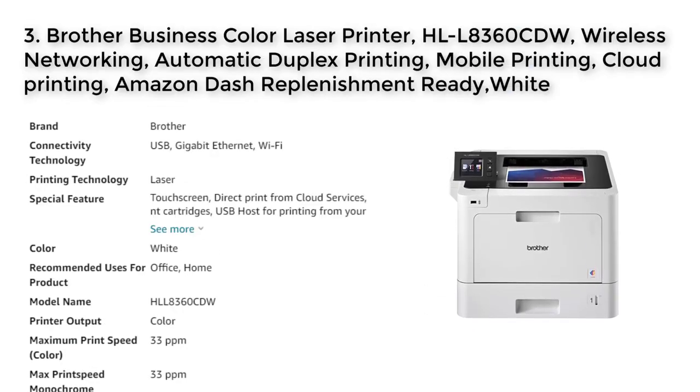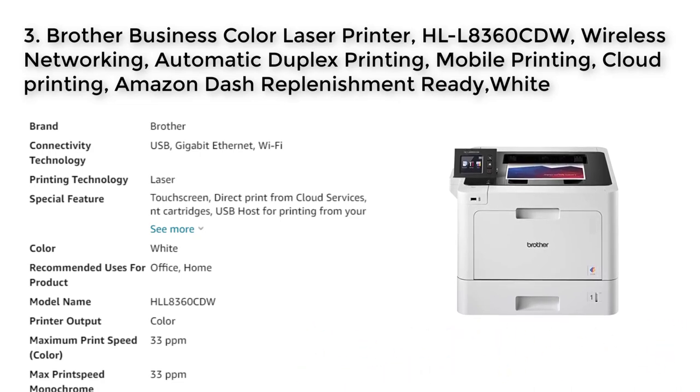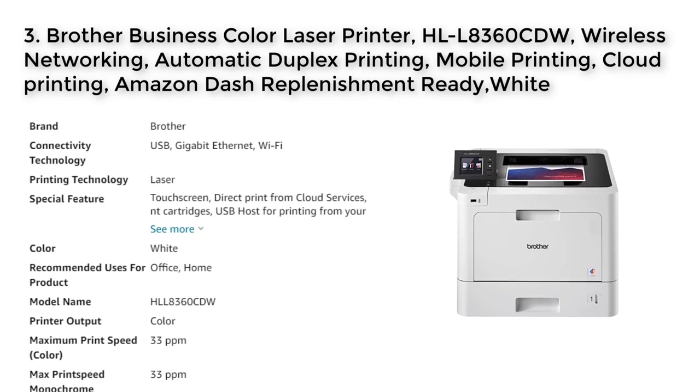No. 3 HLL8360CDW. The Brother HLL8360CDW is a business color laser printer that features wireless networking, automatic duplex printing, and mobile printing options. It has a high-quality color printing capability with speeds of up to 33 pages per minute. Connections can be made via wireless or gigabit ethernet network interfaces, or through wireless printing from mobile devices. The printer also has an automatic two-sided printing feature that can save both time and money, and it is Amazon Dash Replenishment ready with a standard memory of 512 MB.